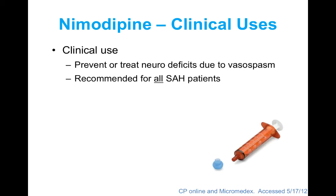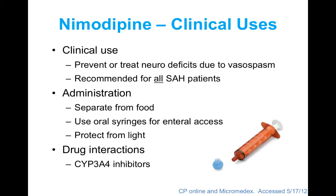Clinically, nimodipine has been shown to be effective in both preventing and treating neurological deficits caused by vasospasm, so it is recommended for all patients with subarachnoid hemorrhage. It is considered so beneficial that even if patients become hypotensive, we try cutting the dose, shortening the frequency, or sometimes using pressors just to keep nimodipine on board rather than stopping it. Administration-wise, separate it from food if possible, always use oral syringes to avoid accidental IV administration, and note it is light-sensitive. Regarding drug interactions, 3A4 inhibitors may increase nimodipine levels — be cautious with amiodarone, protease inhibitors, macrolide antimicrobials, or azoles.